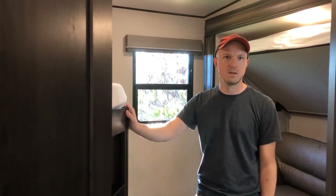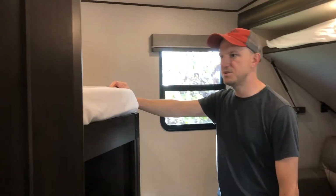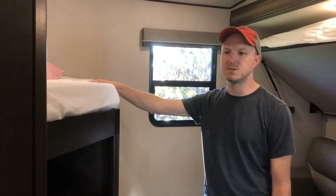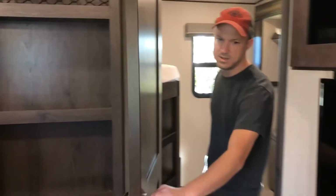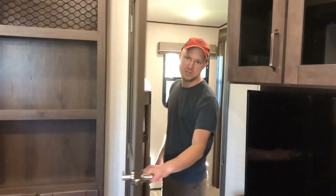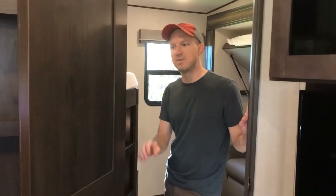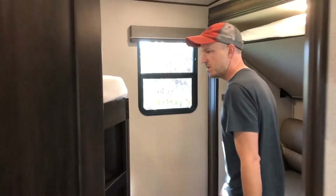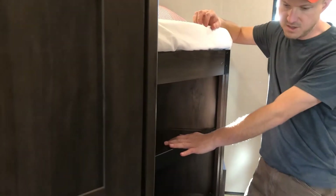Now we're in the kids' bedroom area, where a lot of the changes happened. One of the main reasons we went with this camper is that the kids' bedroom completely shuts off from the rest of the camper with a full door — there's a big difference between a door and just a small curtain.